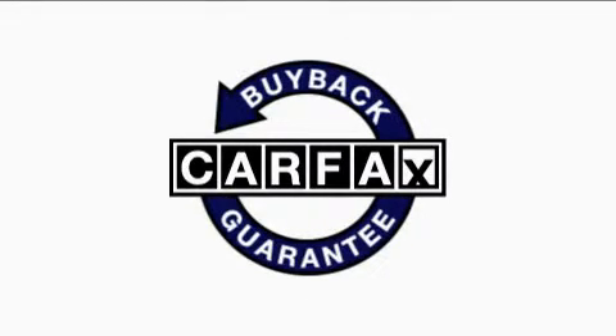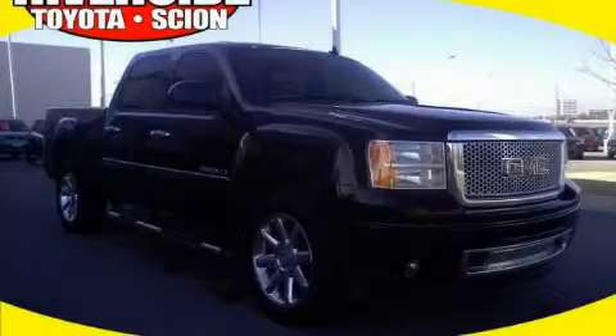Not to mention that this GMC qualifies for the Carfax buyback guarantee. Contact us today and schedule your opportunity to see this truck in person.